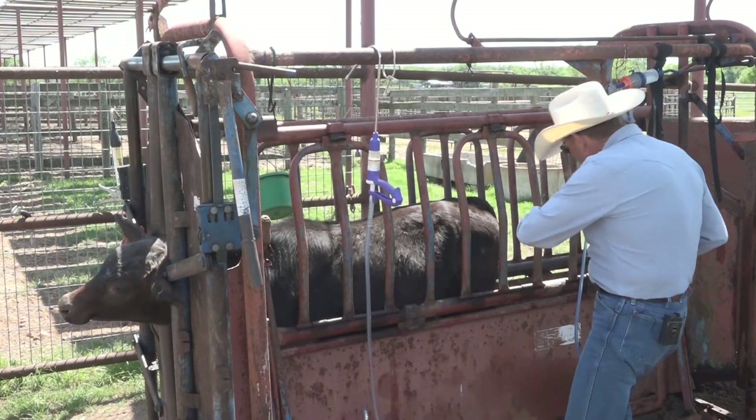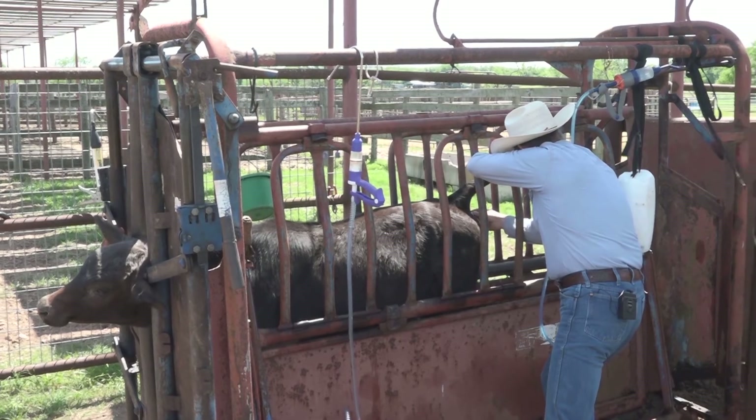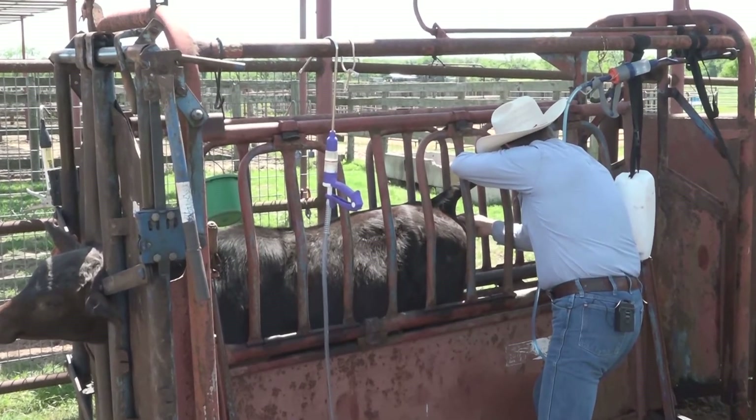If this calf has a 103.5 or above, we know he has some sort of infection, but we don't know what kind. So we do give an antibiotic at that time, but we also give another oral dose of CattlActive.